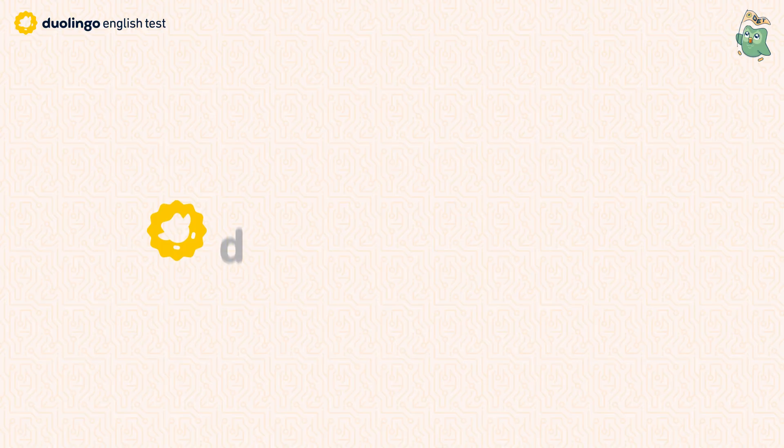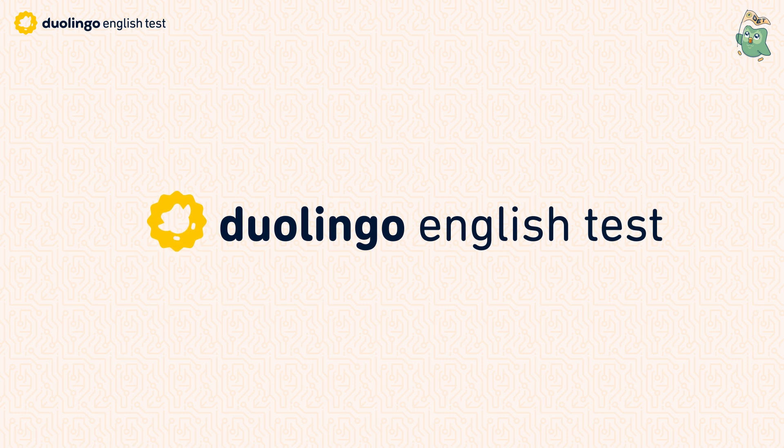Welcome back to Learn with Sam and Ash. In this video, we will talk about the DeLingo English Test, which is also called the DET. You must be thinking, what is so special about this video, when I can search on YouTube the DET and get plenty of videos to watch.